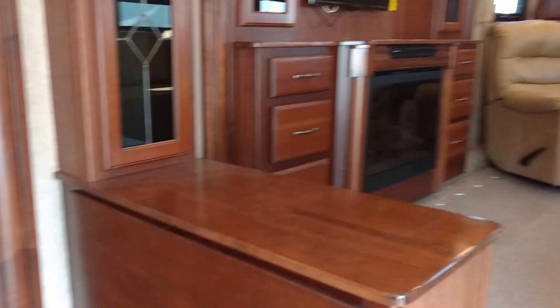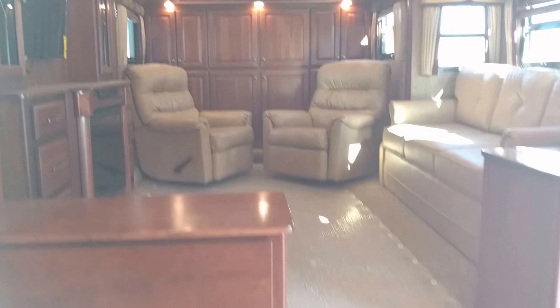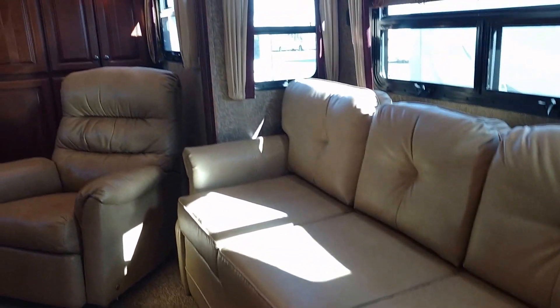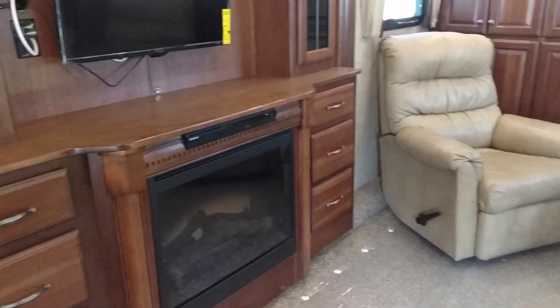I'm going to turn to my right first and show you why this is called the front living room — typically the bedroom is up front. Here there's a living area in the front, two steps, a very nice sofa, and two very nice recliner chairs.